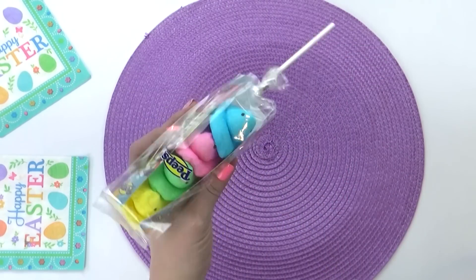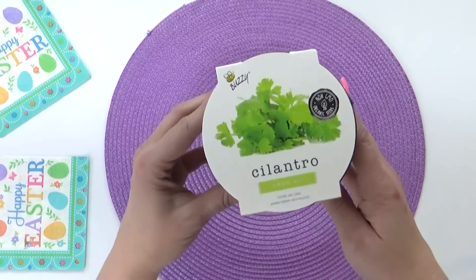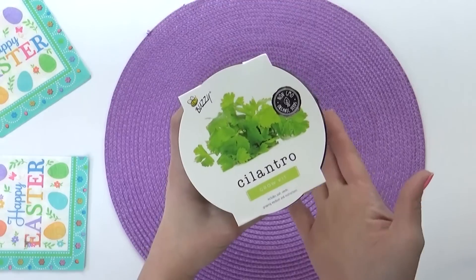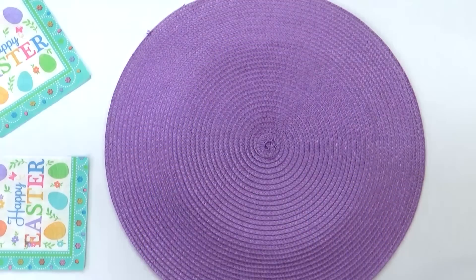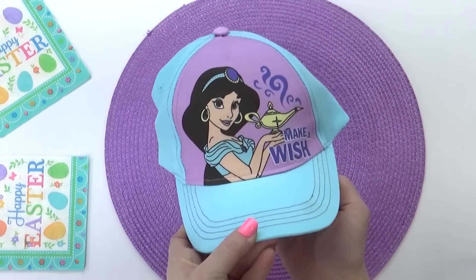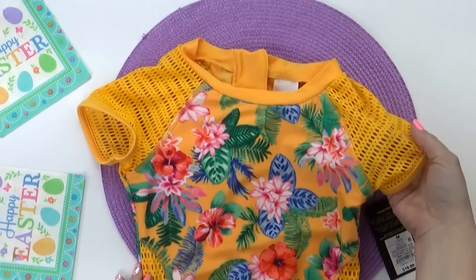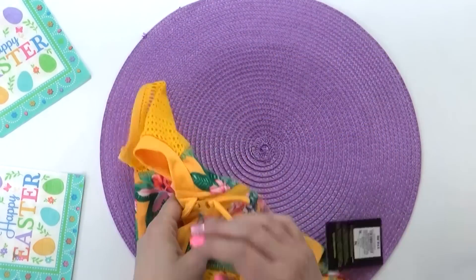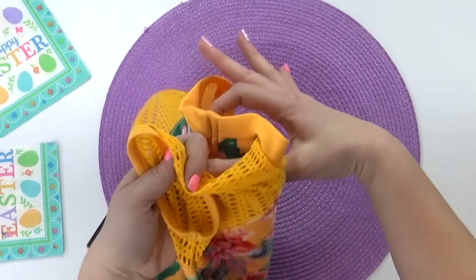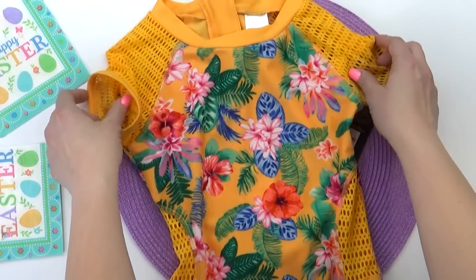For her Easter candy, I also got her a stack of Peeps and a little chocolate bunny — this one's actually peanut butter filled. And then for Lily's plant, I went with cilantro. Now if it actually works and her cilantro grows, maybe her and I can make some salsa when it's ready. Last but not least, a few clothing items for our trip — I got her this adorable Jasmine hat from the dollar section of Target. And then just like big sister, I also got her a new swimsuit. It is adorable — I love that it has cute little sleeves, an adorable little zipper in the back, and a little peekaboo side panel to keep her cool in the hot Florida sun.